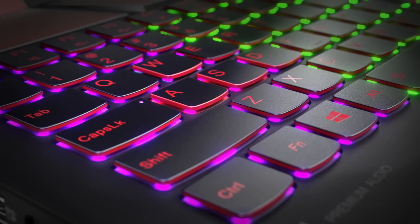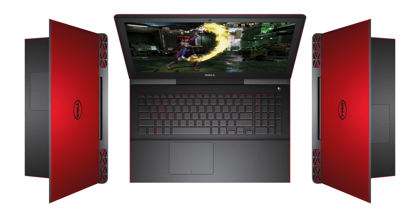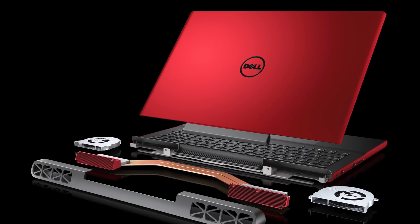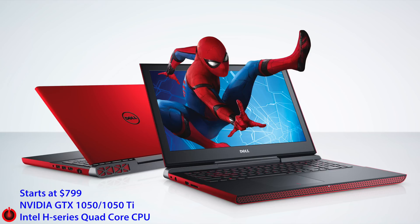Speaking of Dell, there's finally a refresh of the Dell Inspiron Gaming 15. We really liked the 7559 from last year, and it's now updated with Nvidia GTX 1050 and 1050 Ti cards. Both Dell and Lenovo will offer the Ti for a little extra performance, with Kaby Lake inside. The exciting part is a starting price of $799, and it doesn't look bad either — I think it's going to be really great in terms of build quality and specs for the money.